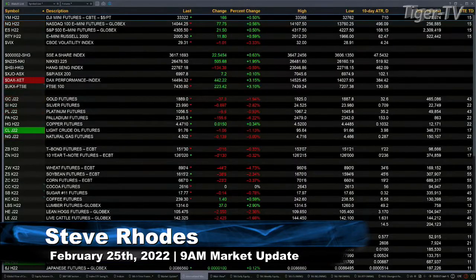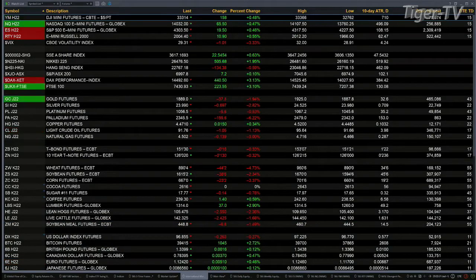U.S. equity futures are pointed to the upside. The Dow's up 166. NASDAQ's up 65. The S&P's up 18. Russell 2000's up 10 points.